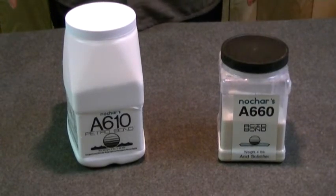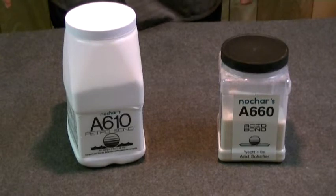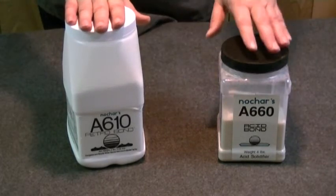In this video, we're going to be talking about some of the specialized products that Nochar has recently developed. These new products are based on both of our polymer technologies, A610 and A660 acid bond.